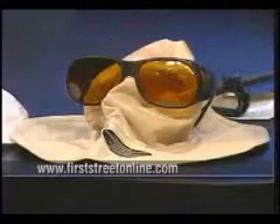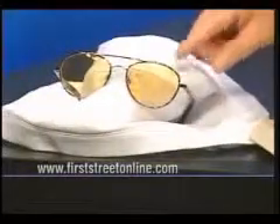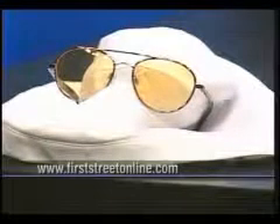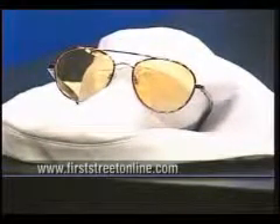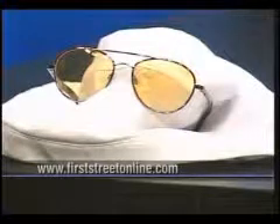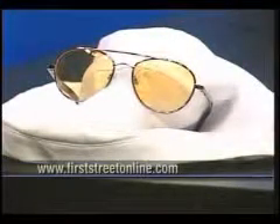Now if you look at this other set of glasses, these are called Stimulites. They're made by the same company. But instead of dealing with that big glare in the morning — that 8:30 AM traffic jam when the sun's shining in your eyes — what about low-light scenarios, for instance when the sun's going down? This will give you more light coming in so you're able to get contrast and see better, while at the same time getting rid of all of those UV problems as well.